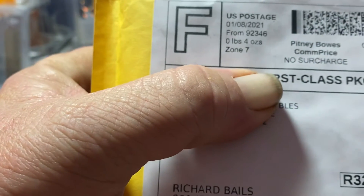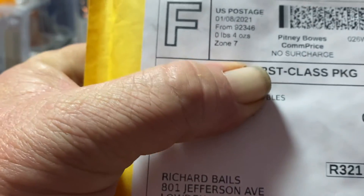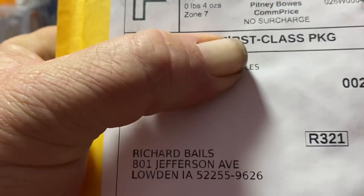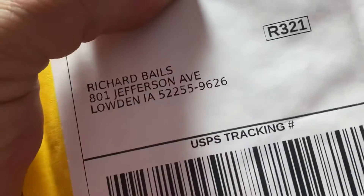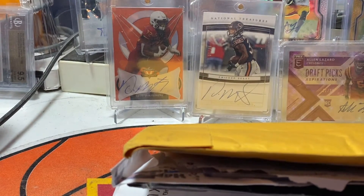This package is for the challenge I have going with Empty Sports Cards — this one will not be opened today. It will be revealed on another video, so that one will be going away.